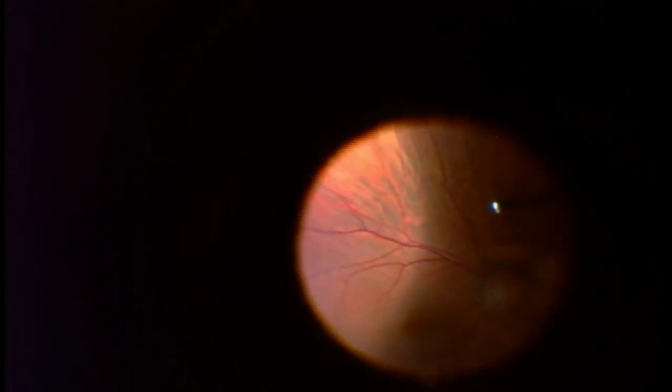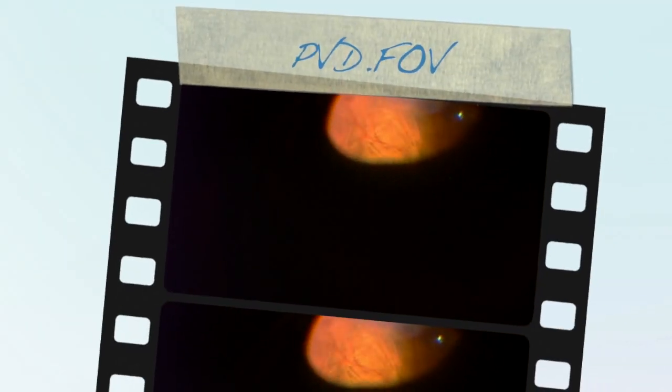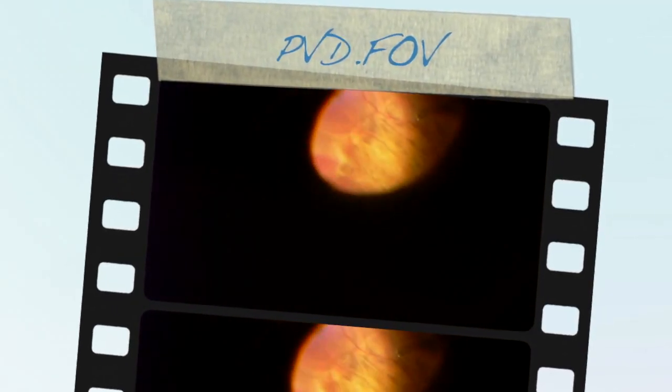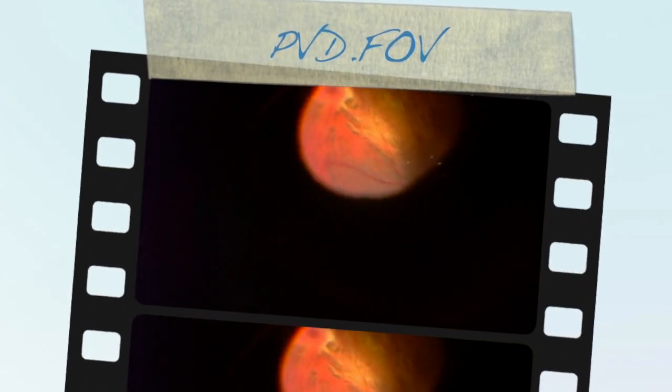Here I've removed most of the vitreous and now I'm checking the peripheral retina to make sure that I did not cause any holes or tears in the retina — a possible complication of vitrectomy. Retinal holes or retinal tears can cause a retinal detachment, and obviously we want to try and avoid those.